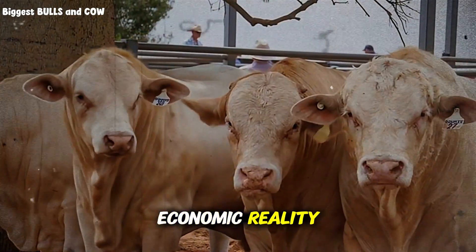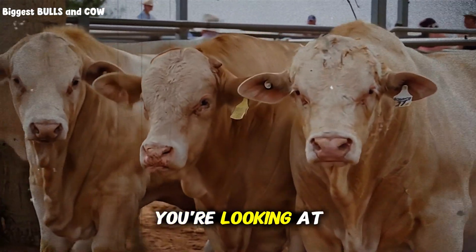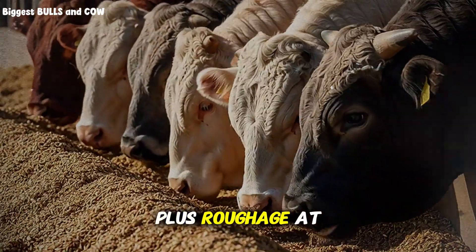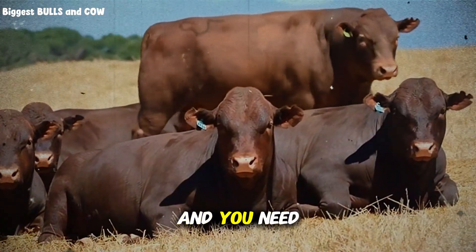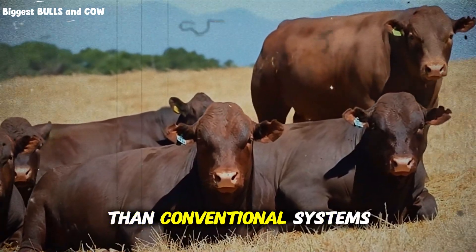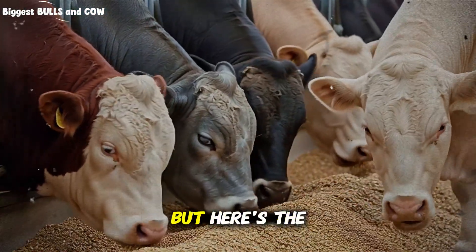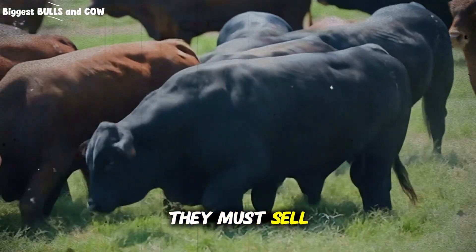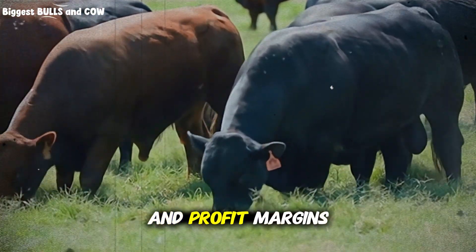Let's address the economic reality, because intensive doesn't mean cheap. Your feed costs will be significantly higher than traditional systems — approximately 1,500 to 2,000 pounds of concentrate per calf over four months, plus roughage. At current grain prices, that's a substantial input cost. Add in health products, labor, and facilities, and you need to calculate your break-even point precisely. The advantage is that you're turning capital three times faster than conventional systems — your money cycles every four months, not once a year. But if market prices drop when your calves hit market weight, you have zero flexibility. They must sell. Holding them longer means diminishing returns, where feed conversion worsens and profit margins evaporate.